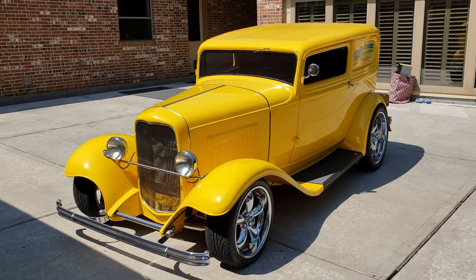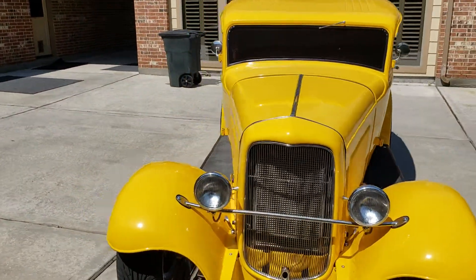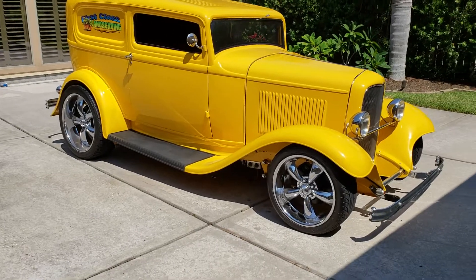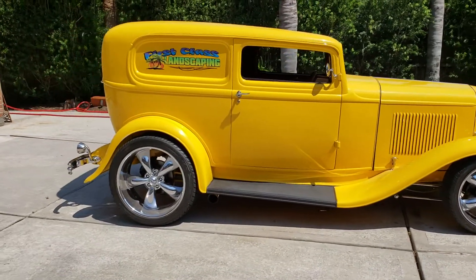Steel car with fiberglass fenders, TCI chassis, nice yellow paint, small block, automatic with air, nice wheels, nice tires, super nice interior.